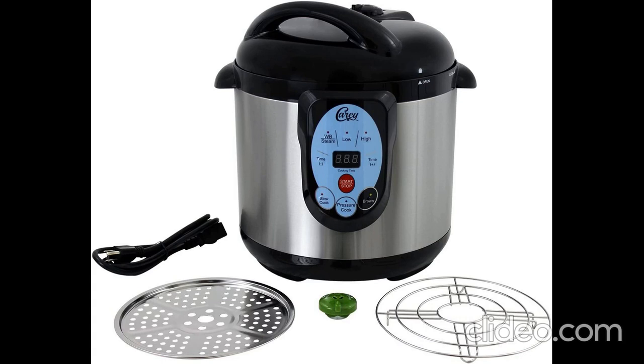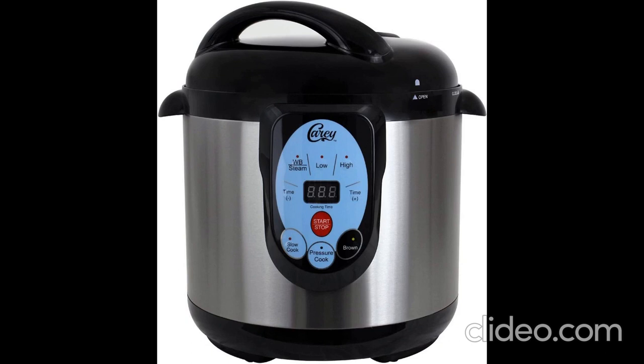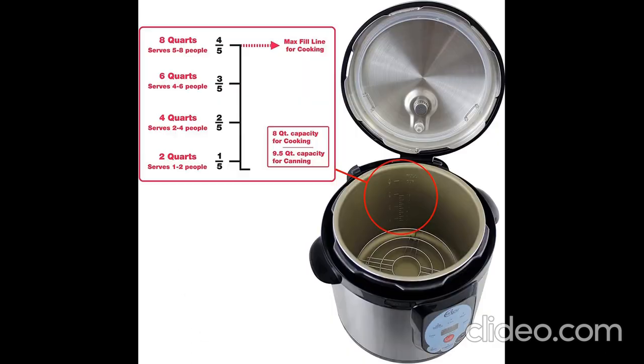Carry Smart Electro Pressure Cooker and Canner, Stainless Steel. Kindly watch the full video for better product details, and for buying at a very good discounted rate from a trusted seller, check the link in the description.